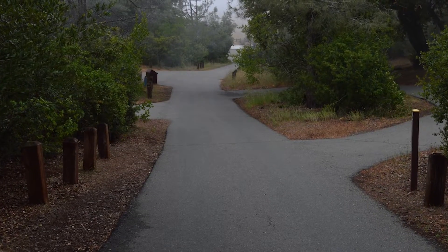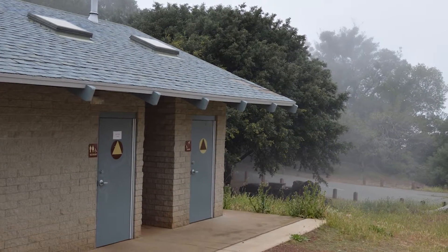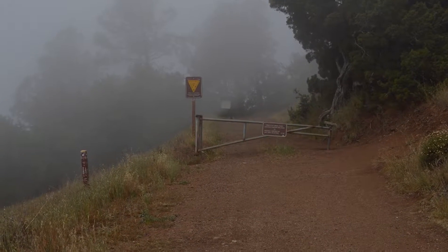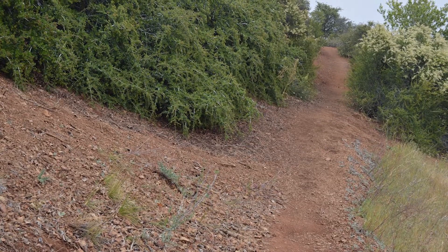Now continue down the Juniper Trail. Go through Juniper Campground, past the restrooms, to where Juniper Trail continues on a slope just below the campground. Hike along that trail until you get to a sign that says 'View from Juniper.'